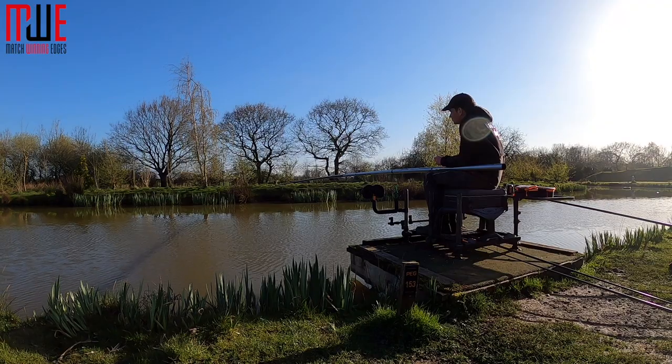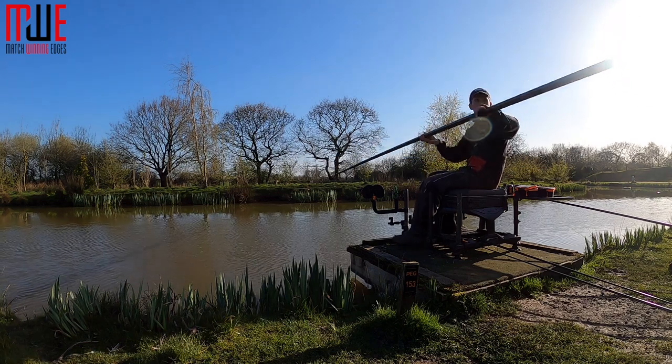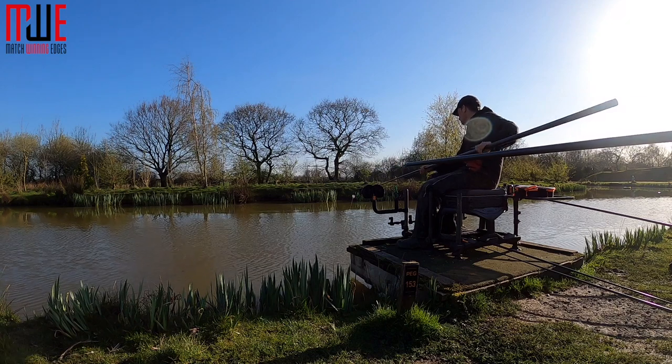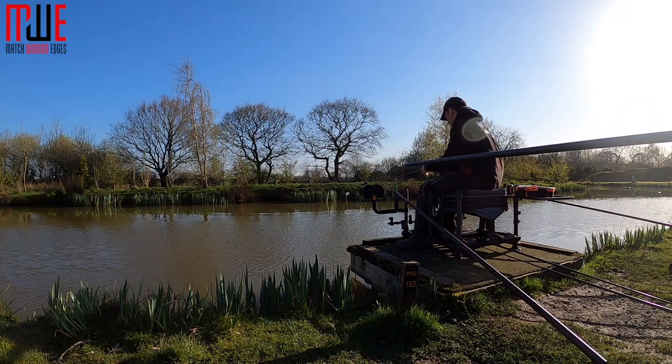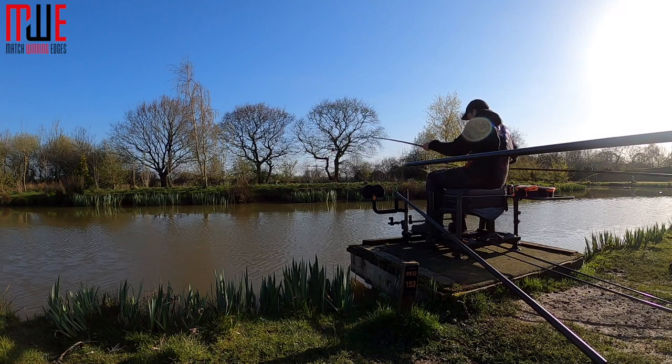We've finally been allowed back out to fish some matches and I've been on a few matches this week. I've been to Western Pools and I've also been to Partridge Lakes. I've had some great days out on the bank, managed to win two matches along the way, and in this video I'm going to talk about the matches I've fished and some great little edges I've learned that should hopefully help you if you're out fishing some matches yourself.